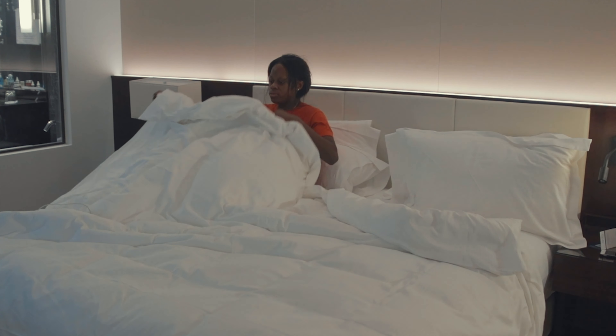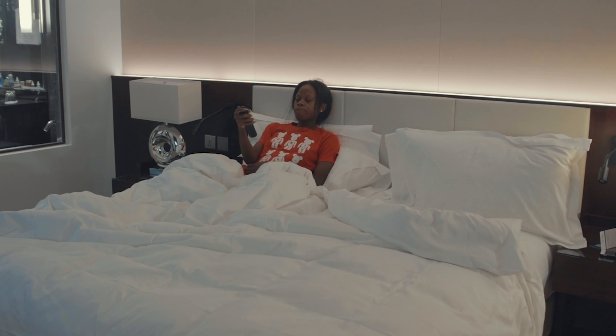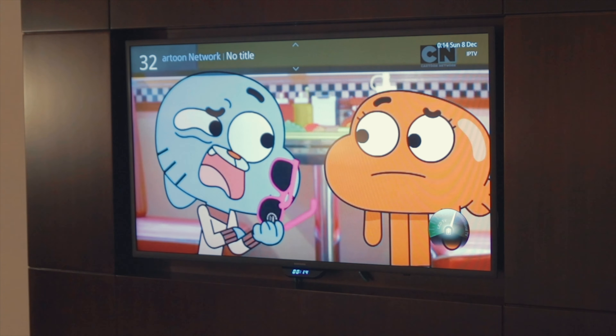I'm always in bed come midnight and I always have the TV or PC on for some background noise as I sleep. And yes, I still sleep with my night lights on.